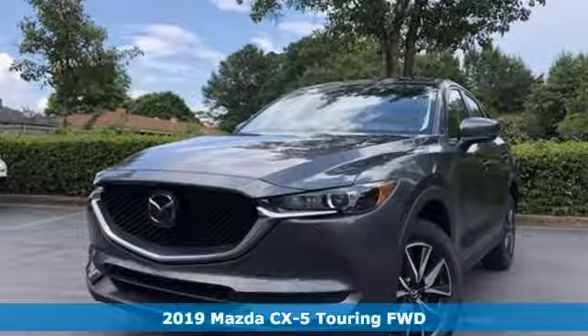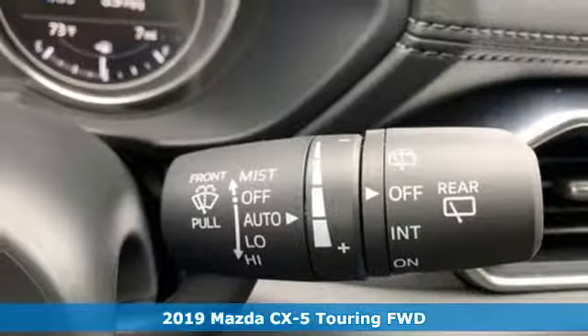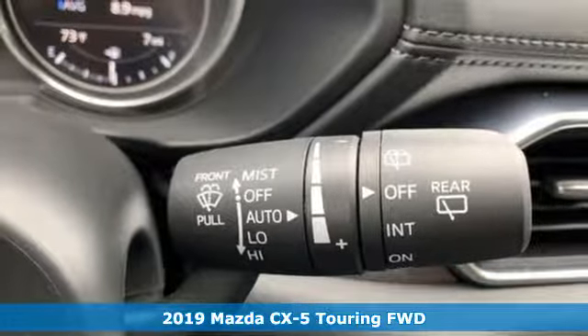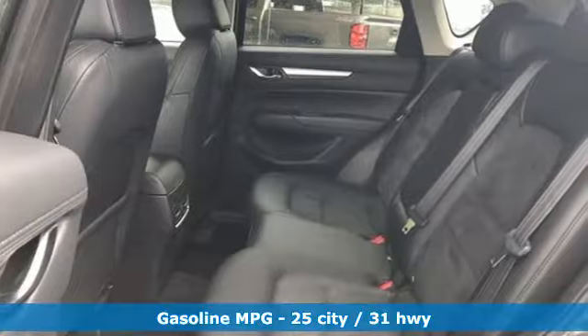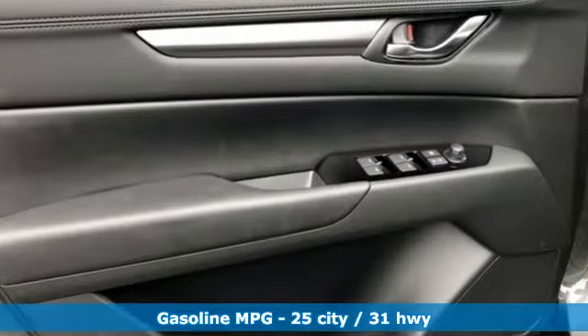It's a new 2019 Mazda CX-5. It's your ticket to a place of inspired design, superb performance and one exhilarating drive. You'll look forward to every drive with features like these.